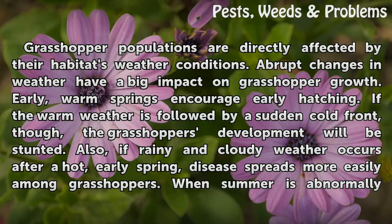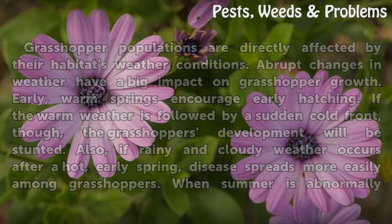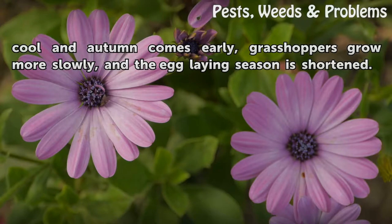Also, if rainy and cloudy weather occurs after a hot, early spring, disease spreads more easily among grasshoppers. When summer is abnormally cool and autumn comes early, grasshoppers grow more slowly, and the egg-laying season is shortened.